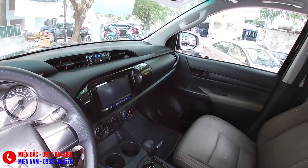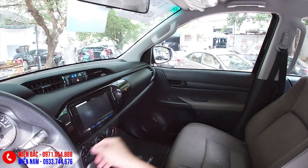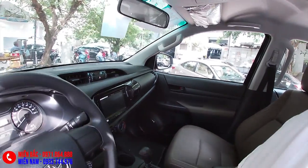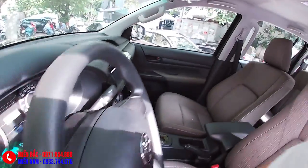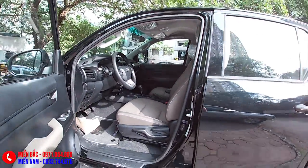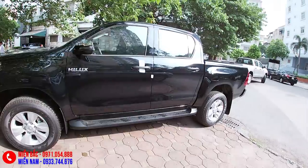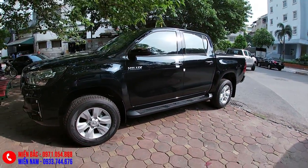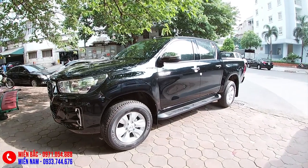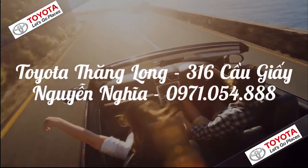Hiện tại chiếc Toyota phiên bản này đang được niêm yết giá bán là 695 triệu. Khuyến mại giảm giá thì mời các bạn vui lòng đến trực tiếp. Xe cũng được hỗ trợ trả góp lên đến 85% giá trị xe trên toàn quốc. Thông tin chi tiết về mẫu xe các bạn vui lòng liên hệ theo số hotline đã đính kèm trên video. Xin chào và hẹn gặp lại trong những video tiếp theo. Hãy subscribe cho kênh để không bỏ lỡ những video hấp dẫn.